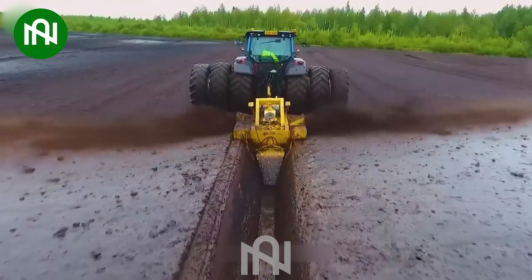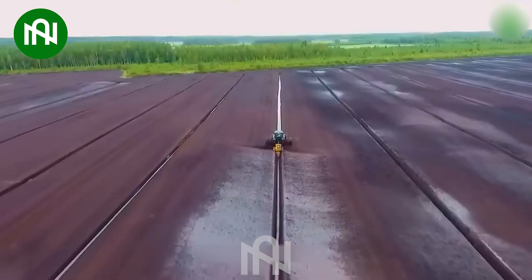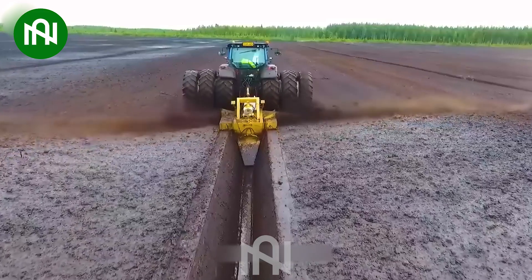Explore the standout features of this dual-function marvel. It's not just about dredging trenches, but enhancing the soil simultaneously.